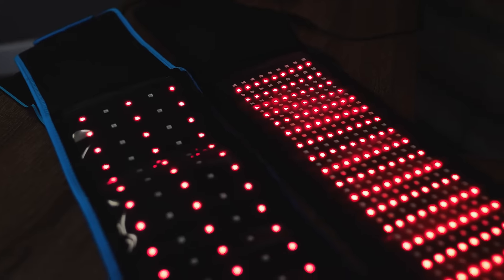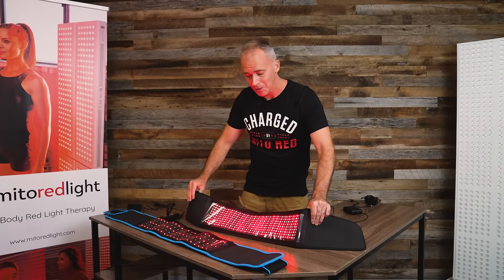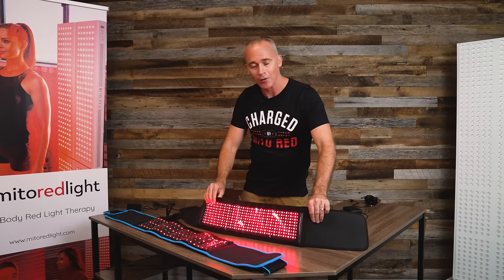Super excited about our mitroid belt. With a device like a belt that's meant to be used on the body, you really want LEDs that are closer together to eliminate dead space. Our belt has 405 LEDs, and you can see how much closer together they are.